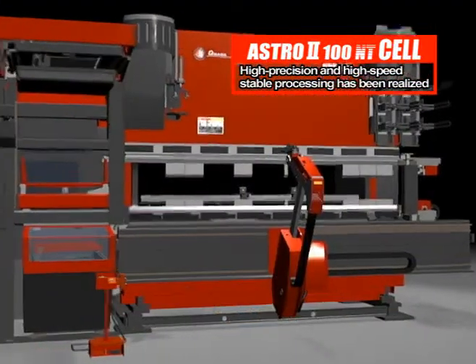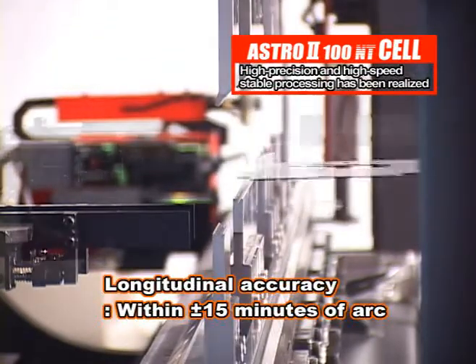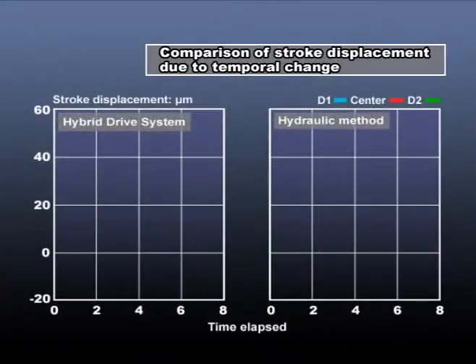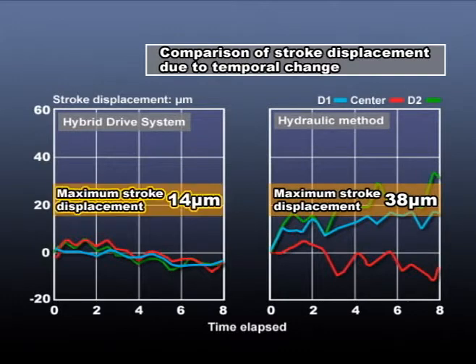Moreover, the hybrid crowning system was incorporated at the center of the lower table to prevent middle flex from occurring. This system enables equal distribution of pressure across the table and keeps high longitudinal accuracy of within plus-minus 15 minutes of arc. Also, the hybrid drive system, which is less susceptible to the effects of oil temperature increases, maintains high precision for a long time, with a minimum temporal change of 14 micrometers in 8 hours, generating minimum loss of energy and waste of hydraulic oil.